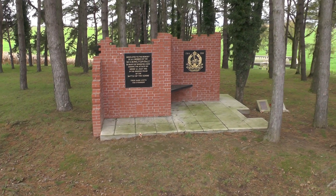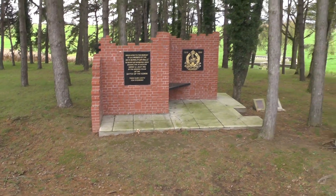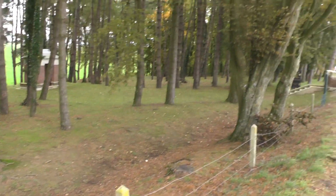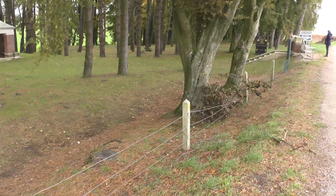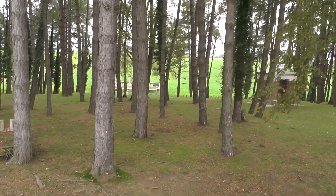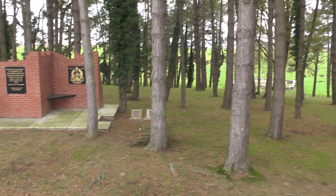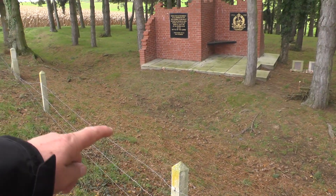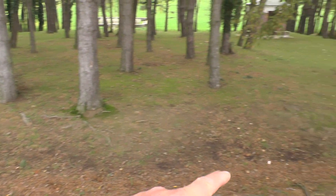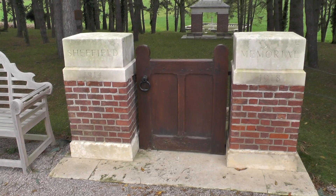To the Accrington Pals — so many fell here on the 1st of July. Obviously we've watched lots of documentaries about the Pals battalions and how they started up, but to actually see things now where they actually fought — and that actually looks like it was a trench system there, all the way along. It looks like some of this battlefield's been preserved. This is the Sheffield Memorial.